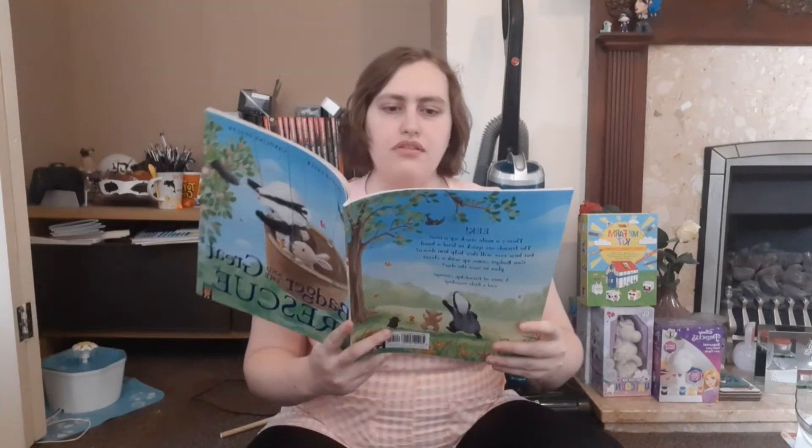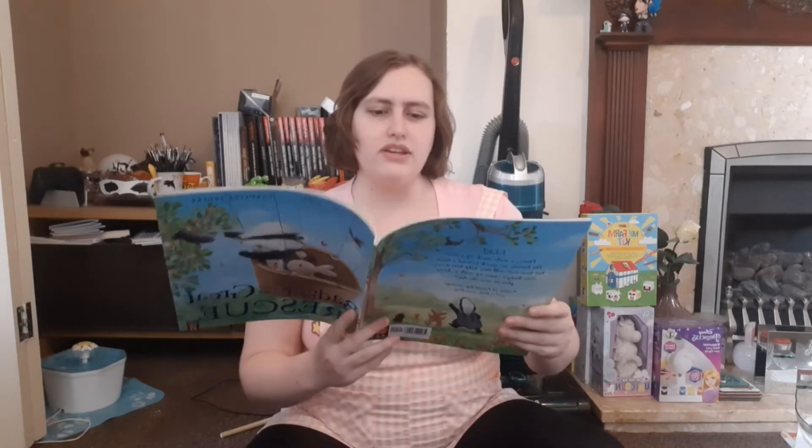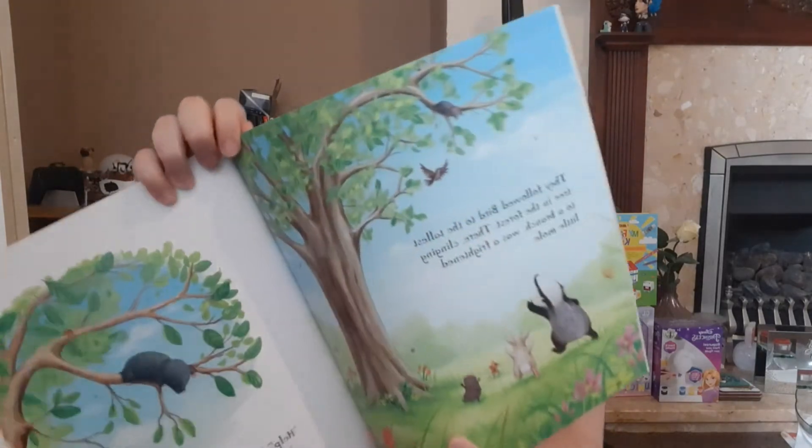'Stop!' called Badger. 'There's no need to squabble. We can share the cloth equally.' He divided the cloth into three equal pieces. 'Hooray!' everyone cheered. 'I'll start stitching,' dreamed Rabbit. But just then a bird swooped down. 'Quick, quick!' she chirped. 'Someone needs our help!' They followed Bird to the tallest tree in the forest.